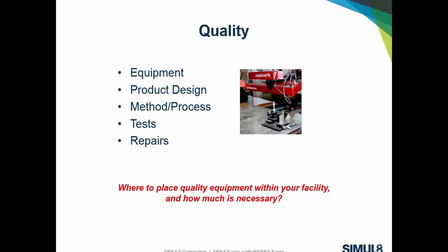When we step into quality, the question is: where do we place quality equipment within a facility and how much is necessary? Where do we put repair stations and logical systems such as photo-eye sensors or camera detection systems to inspect weld integrity? Quality comes down to the actual equipment, the product design, the method, and the process — and specifically, where we place quality checks within the process: early on, at the end, what tests are required, and where we place repair areas.